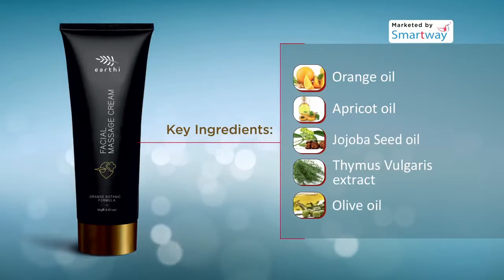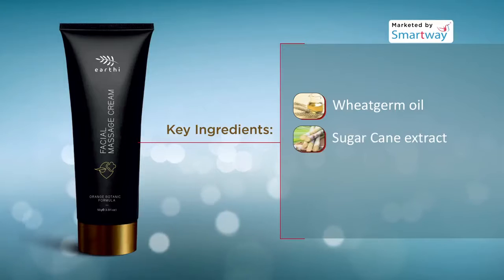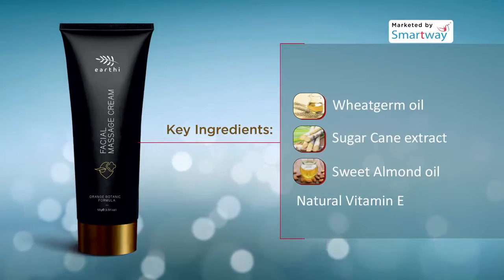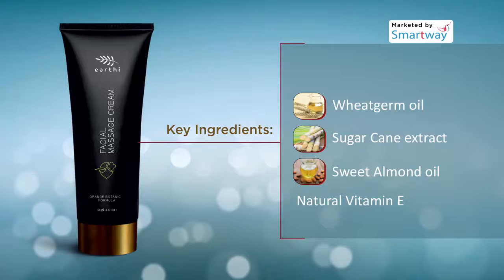It enhances collagen synthesis which helps keeping the skin youthful. It helps to make the skin soft and supple. Gently massage onto the face and neck with fingertips in upward strokes.